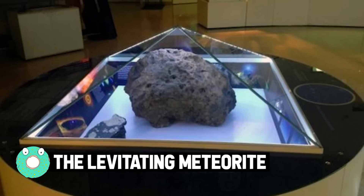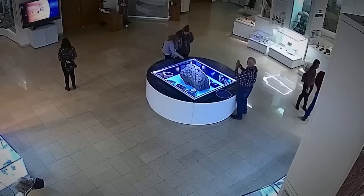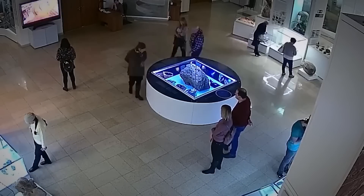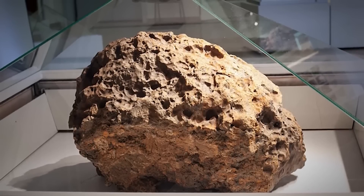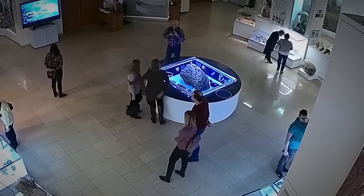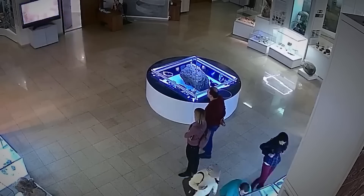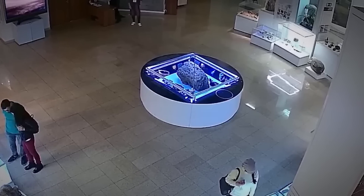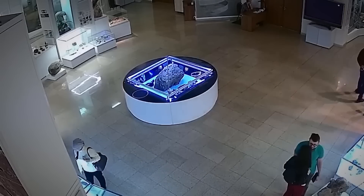The levitating meteorite. Situated in a state museum in Chelyabinsk, Russia, this popular exhibit contains a chunk of the infamous meteor that injured over 500 people and caused significant damage when it exploded over the region in 2013. Recently, perplexing CCTV footage emerged showing the display case slowly moving up and down over the course of several minutes — it moved so much that it triggered an alarm and alerted the museum's security staff. Although a mechanism does exist to lift the dome, a museum spokesman emphatically denied that it had anything to do with the phenomenon.